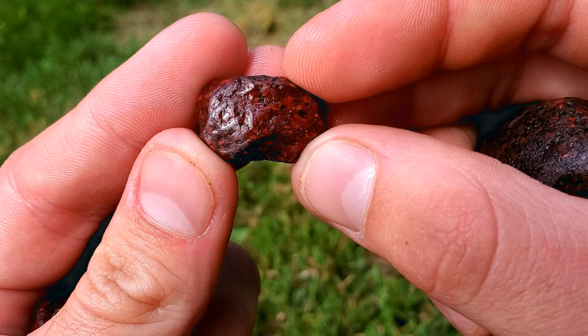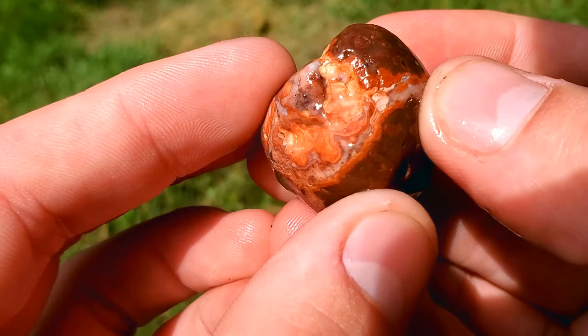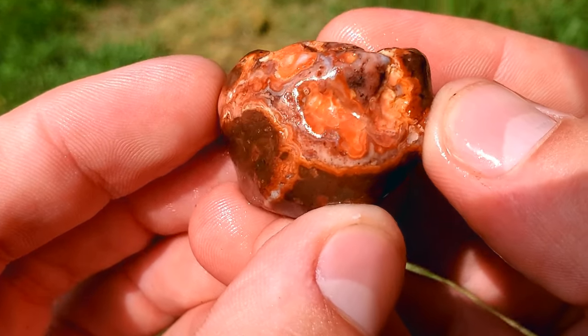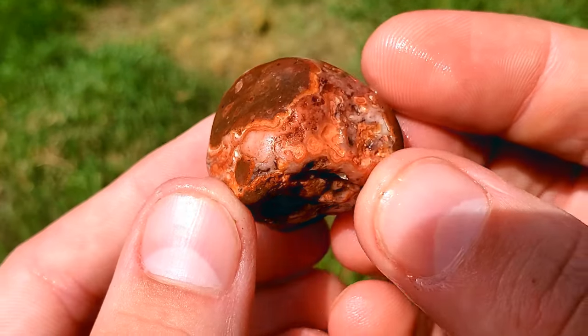Let's show you some agates. All right, here's one of them. It's got some host rock, and then it's just running through, and the details in this are absolutely amazing — the colors, everything. Super beautiful.